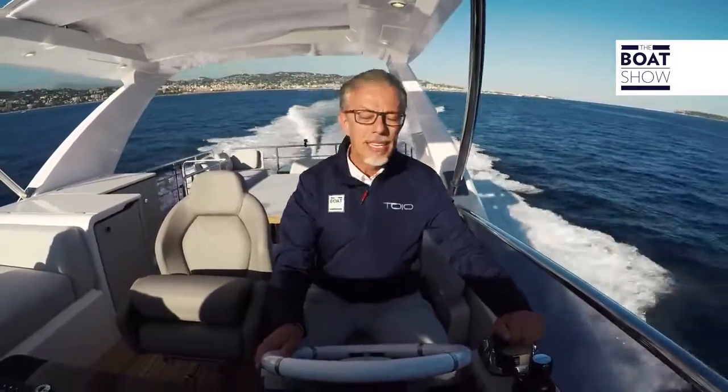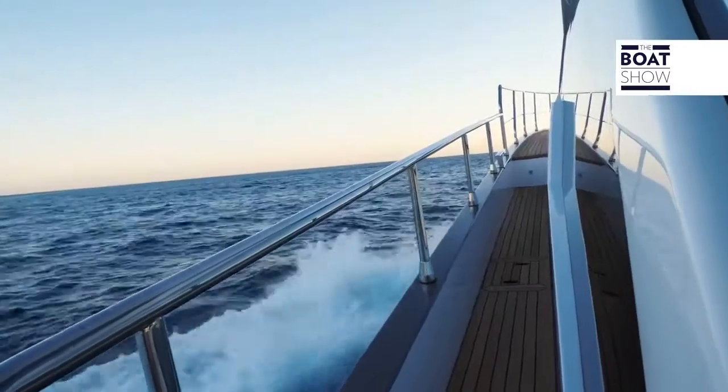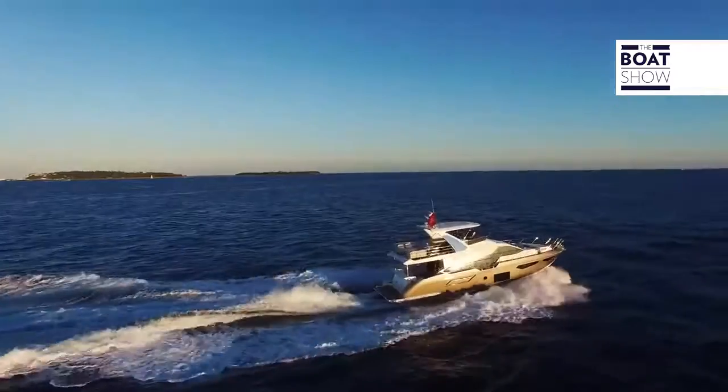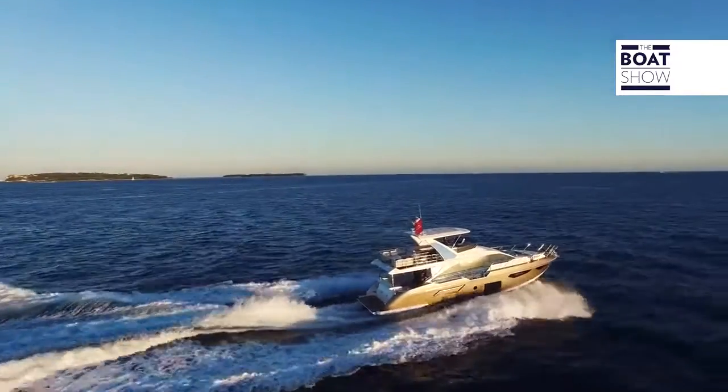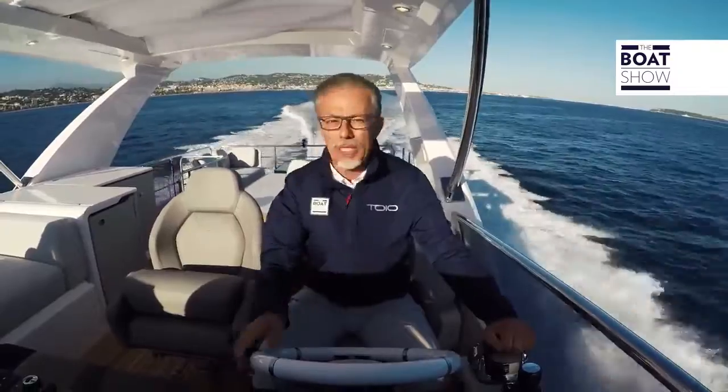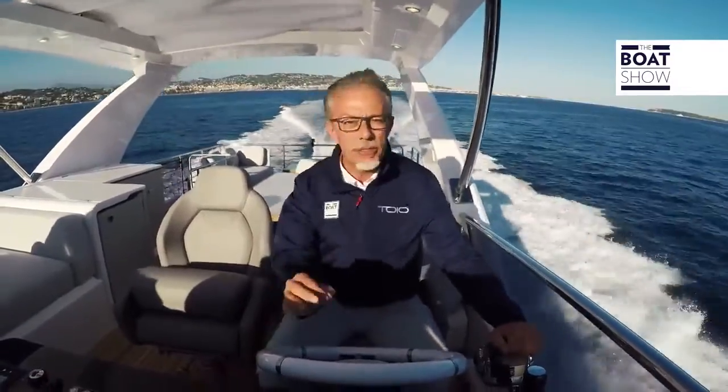As I brought the boat up to speed, I did not have to correct its trim. There is an automatic system — another helpful feature for the pilot — developed by Azimut in collaboration with the company that builds it. It has been calibrated so that, as speed changes, it intervenes to balance the longitudinal trim, keeping the angle of incidence always optimal between three and four degrees. And it's working perfectly.